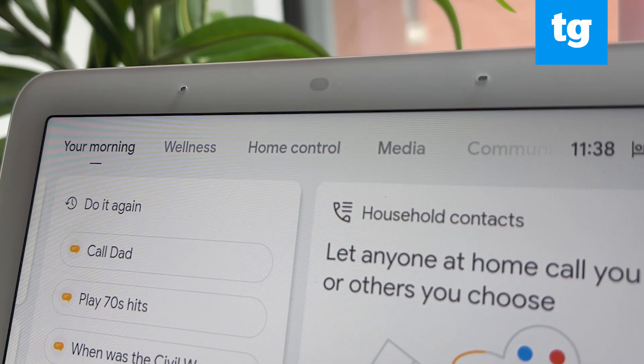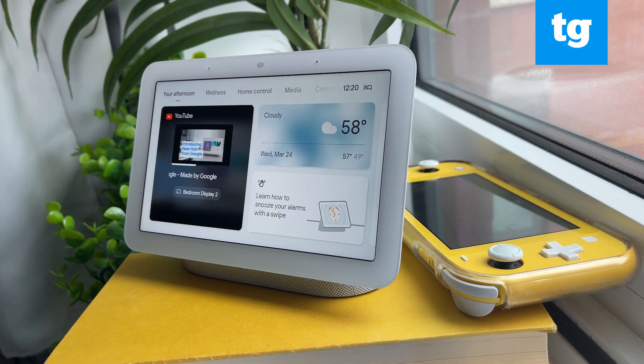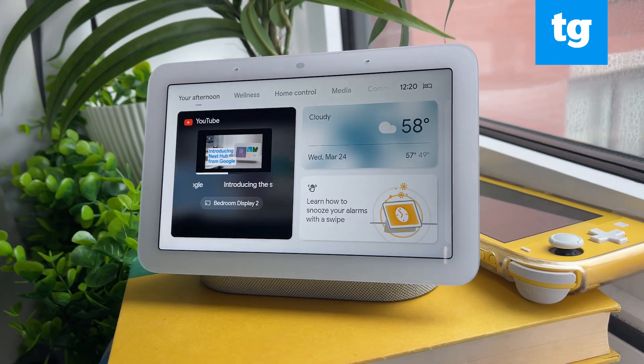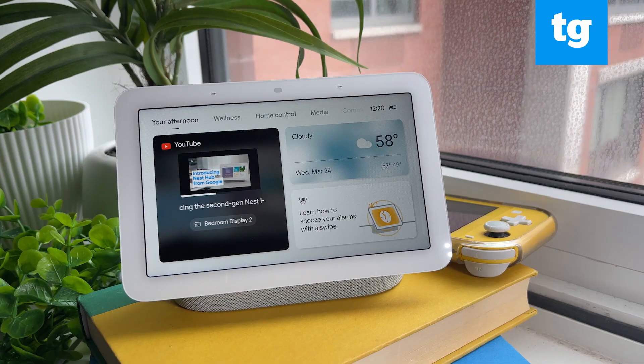Instead, it's an affordable visual and physical means for managing your smart home, communicating with Google Assistant, and more uniquely, tracking your sleep. Check out the full review of Google's newest smart display on our site. This has been Kate Kosage for Tom's Guide — thanks for watching.